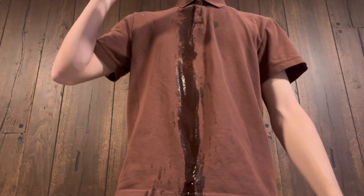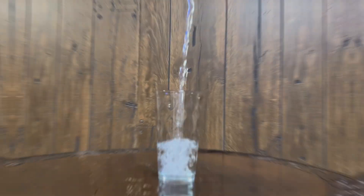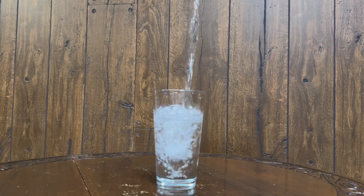Have you ever wondered why clothing seems to appear darker when it gets wet? After all, water isn't dark — so why would our clothes appear darker?